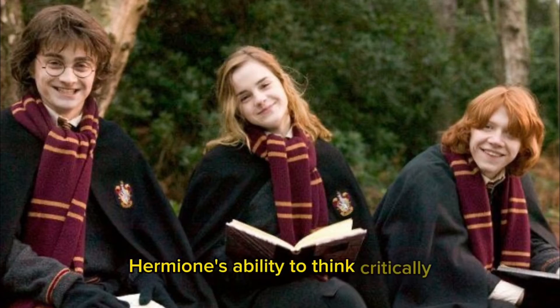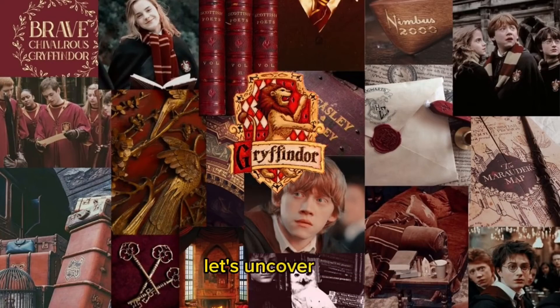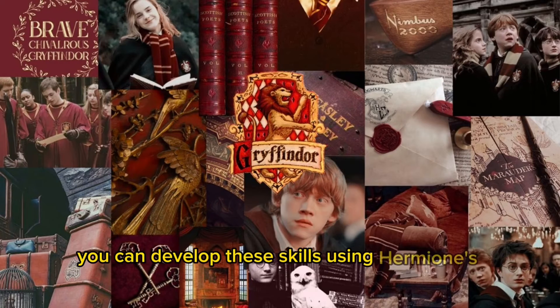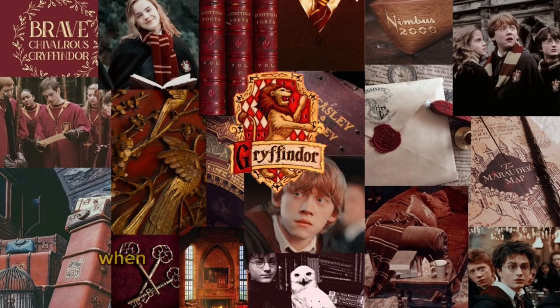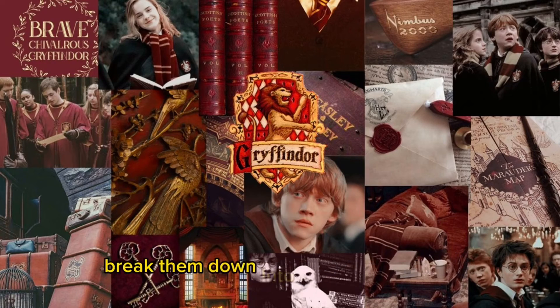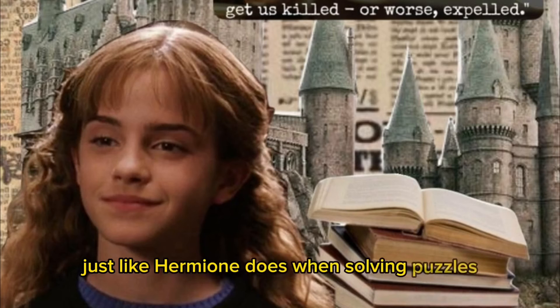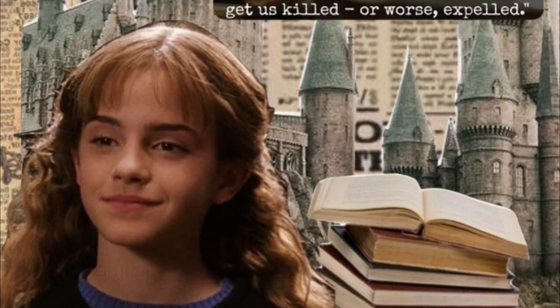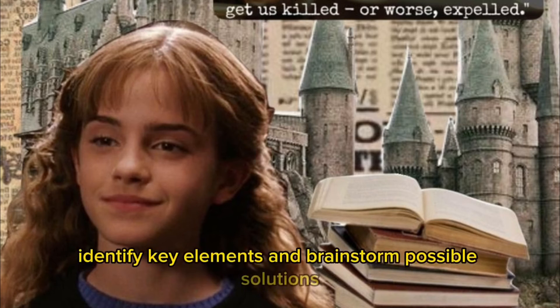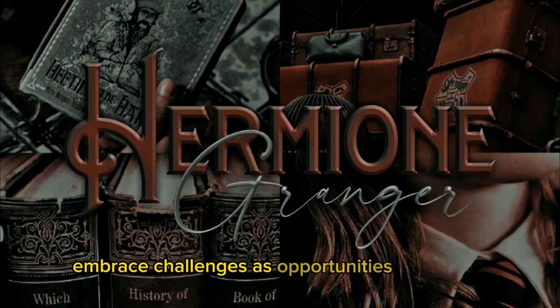Hermione's ability to think critically and solve problems is what sets her apart. When faced with challenging problems or assignments, break them down into manageable parts, just like Hermione does when solving puzzles. Analyze the question or task, identify key elements, and brainstorm possible solutions. Use your resources and think outside of the box. Embrace challenges as opportunities for growth.